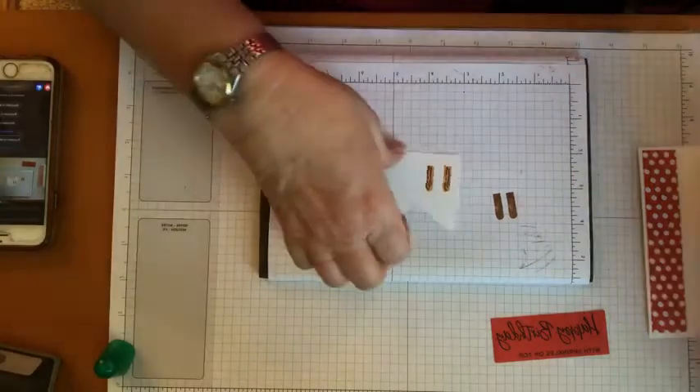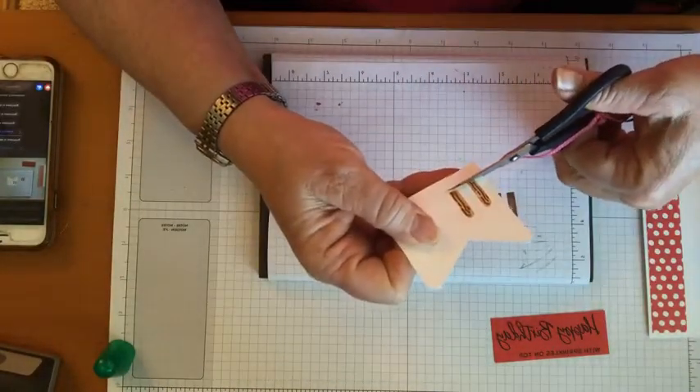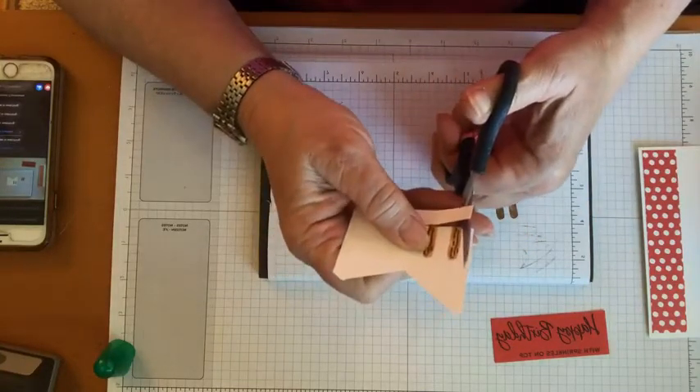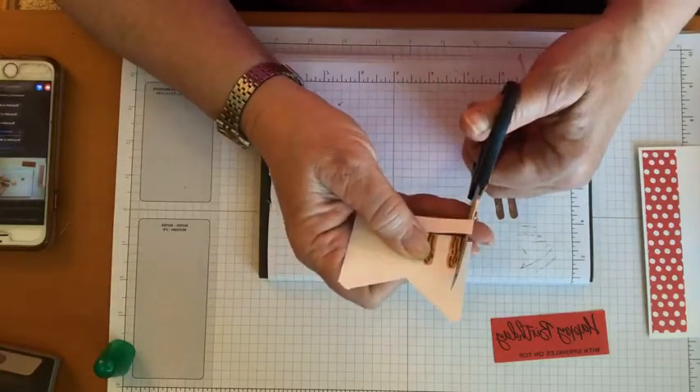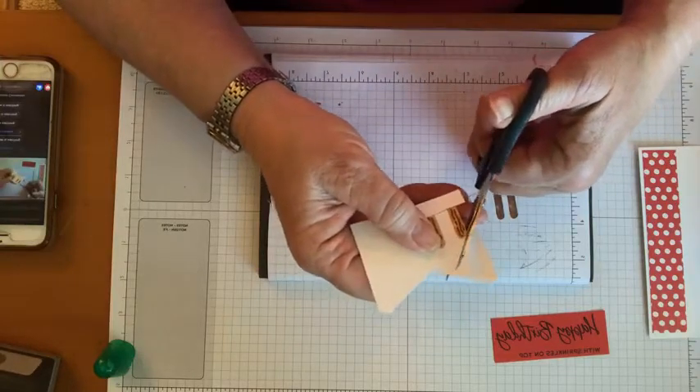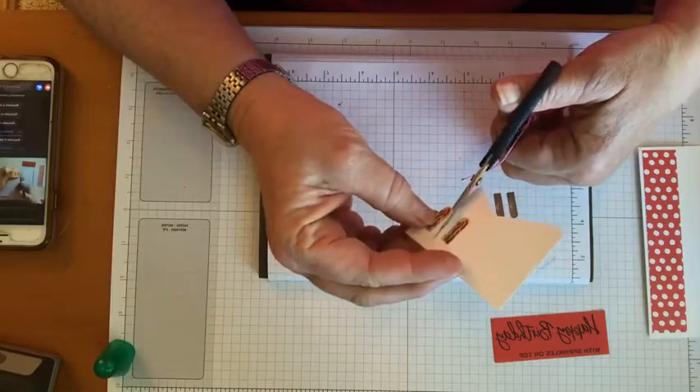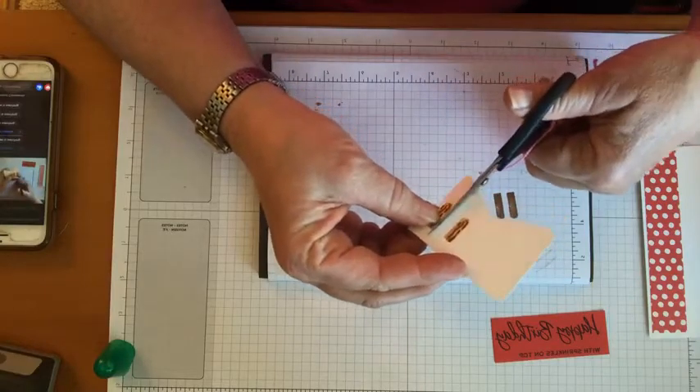Then we're gonna stamp it full strength — this one that's gonna make it look like wood. Cute, huh? This is just one of the ways that Stampin' Up's ink is so amazing, because you actually get basically two colors out of each color of ink pad, because stamped off and full strength really look like different colors.